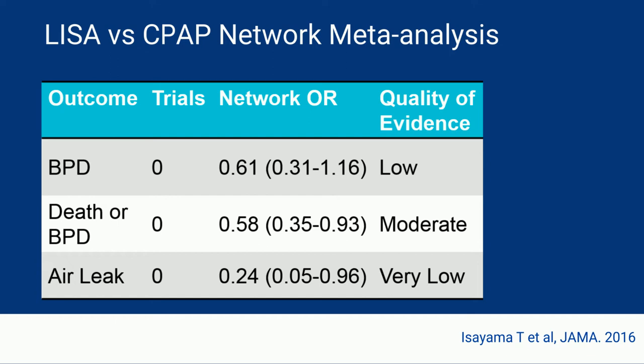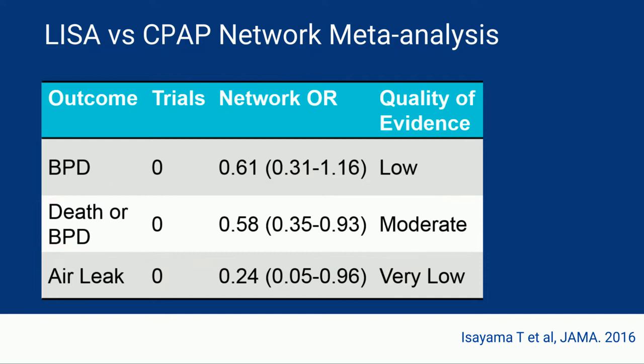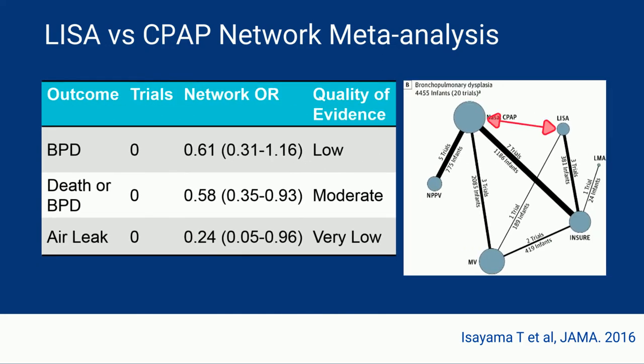If we go back to the network meta-analysis and look at just LISA versus CPAP, they actually suggest a decrease in death or BPD for LISA compared to CPAP, with moderate quality of evidence. But the most amazing thing is that there were zero trials directly comparing LISA to CPAP — there's no line connecting them in their graphic. Their analysis excluded papers where babies had been intubated before enrollment, which excluded the AMV trial. So the AMV trial might be the best we have for this comparison at this time. But be on the lookout for the OPTIMIST-A trial, a larger trial comparing CPAP to LISA in a very similar way.